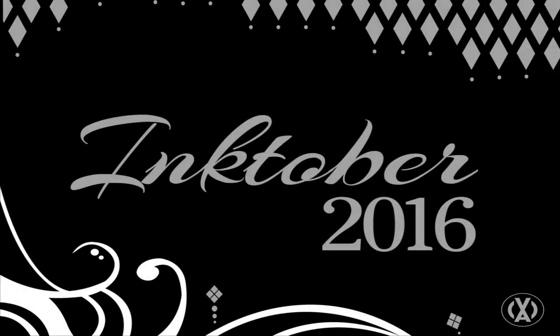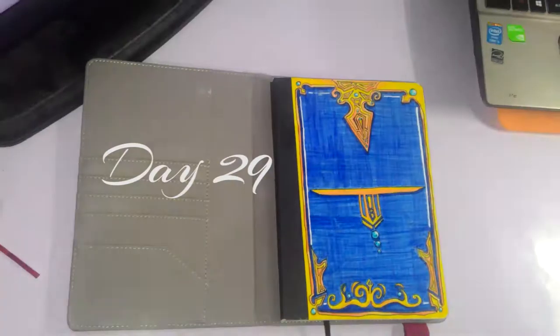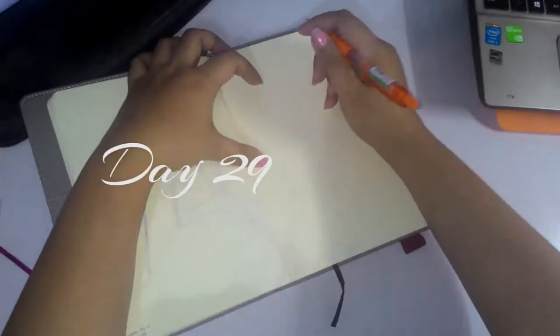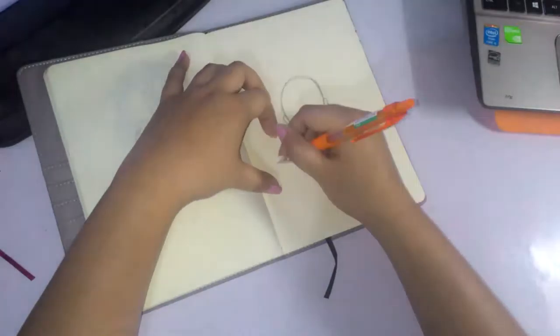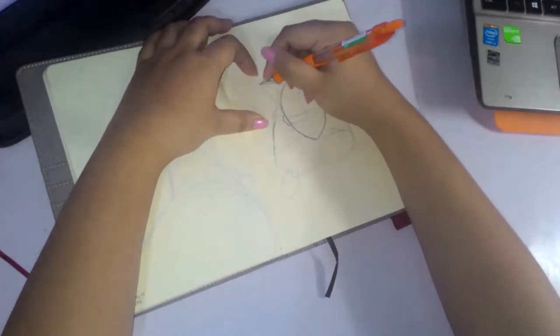Hey guys, it's Shadowknight Paladin and welcome to Inktober 2016! I believe this is the 8th video and the last video for this year with Inktober. It has been very surprisingly fast. I didn't think that one month would go by that quickly.